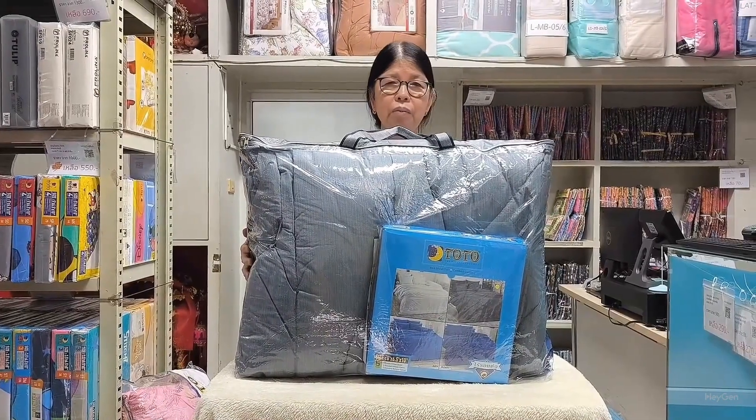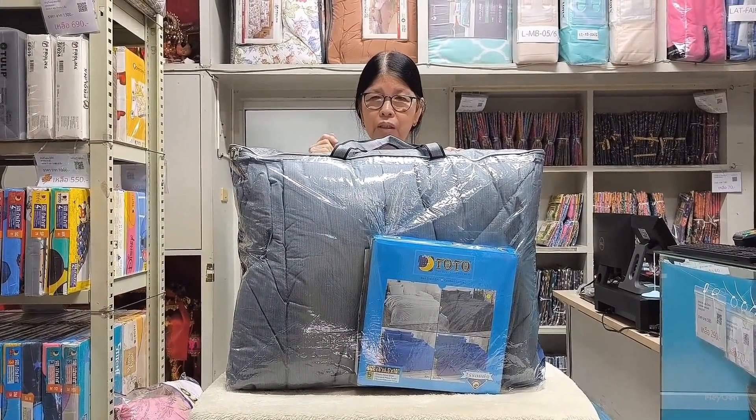The entire set consists of six pieces, which includes the blanket, fitted sheet, and comforter from Toto.